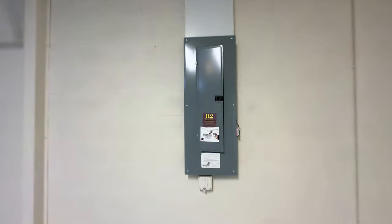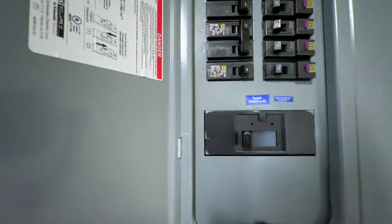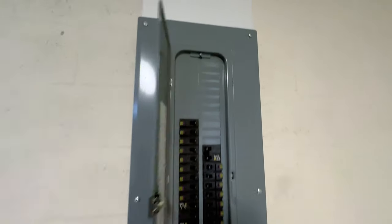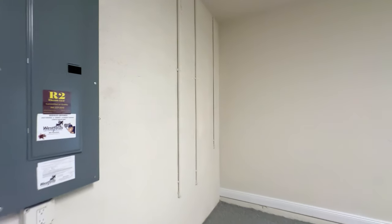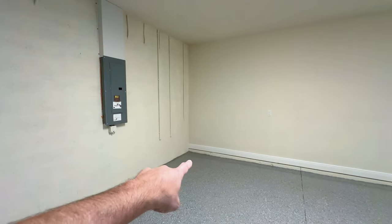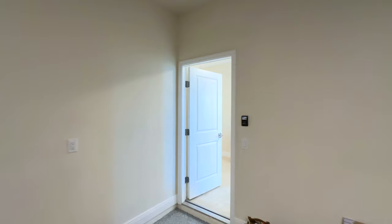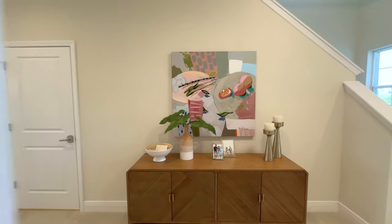These are typically a 200-amp service — plenty of room if you need to add things. Also note that in Florida most homes have the water heater inside the garage, but this home has an inline water heater, which is a huge advantage. We're going to check that out as we take the tour today.